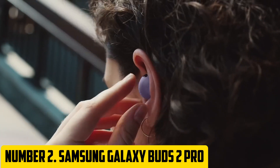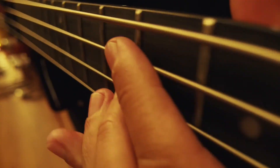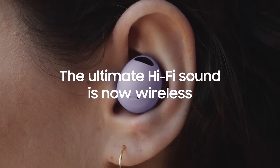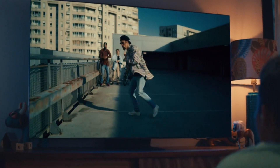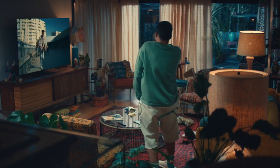Number 2: Samsung Galaxy Buds 2 Pro. Step into a world of pure sound with the Samsung Galaxy Buds 2 Pro, the latest addition to the flagship earbuds lineup. These sleek and stylish earbuds deliver exceptional audio quality, crystal clear calls, and seamless connectivity. The Galaxy Buds 2 Pro feature AK-tuned 12mm speakers that deliver rich, detailed sound with deep bass and crisp highs. The active noise cancellation technology actively blocks out background noise, ensuring you're fully immersed in your music, podcasts, or phone calls. Dual microphones and advanced noise reduction make hands-free calls clear and crisp.